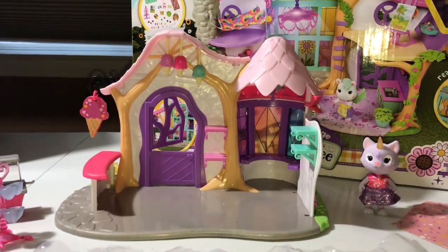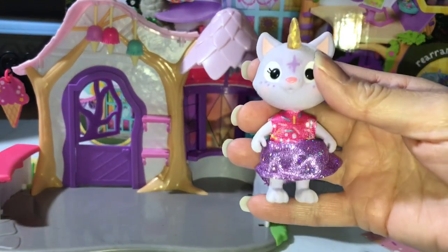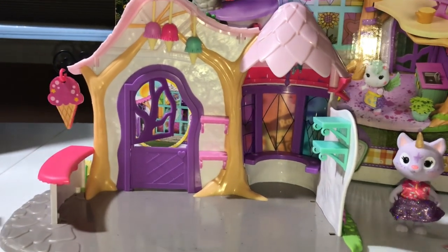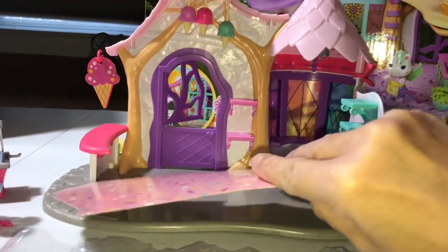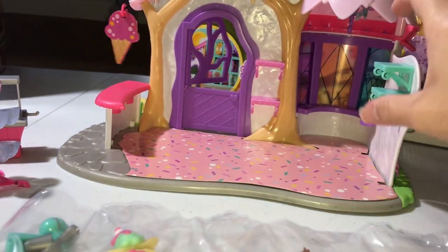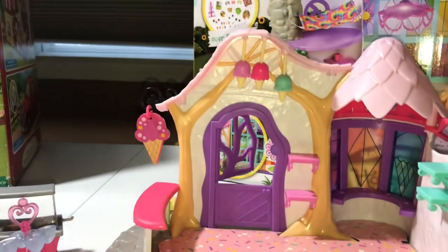I've taken the ice cream shop out of the box. Here we have Crystal, the critter — very cute. I like that she's able to stand up on her own. One thing I did notice as far as the flooring: not crazy about it. It's just a little piece of cardboard to make it look like it's got a sprinkles floor. Not crazy about that, but otherwise I do like the toy.